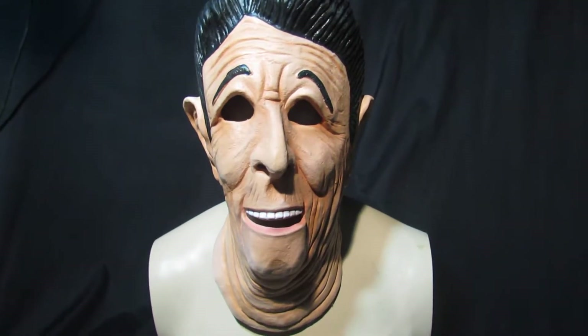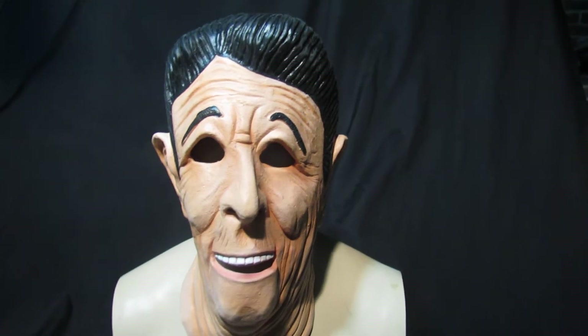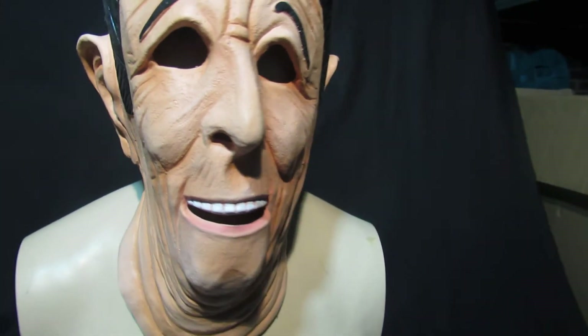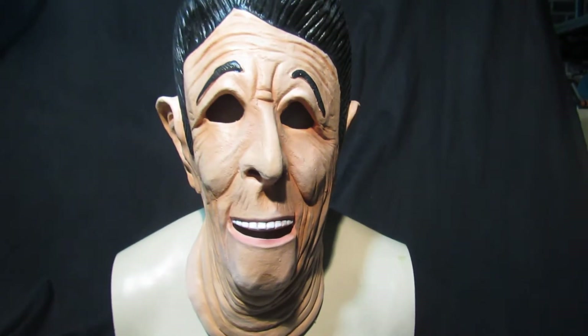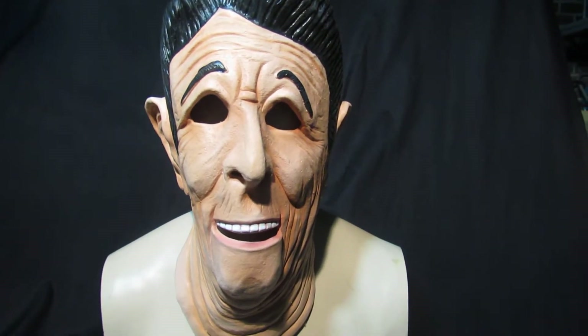This is the US President from Point Break — Ronald Reagan. If you remember Point Break, this is the closest mask we can find to it, and he is $44.99, available right here on Mask Direct.